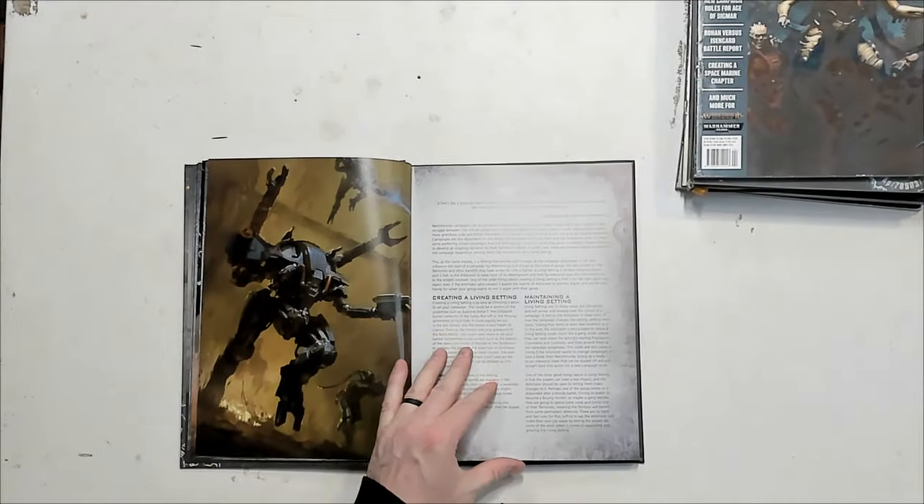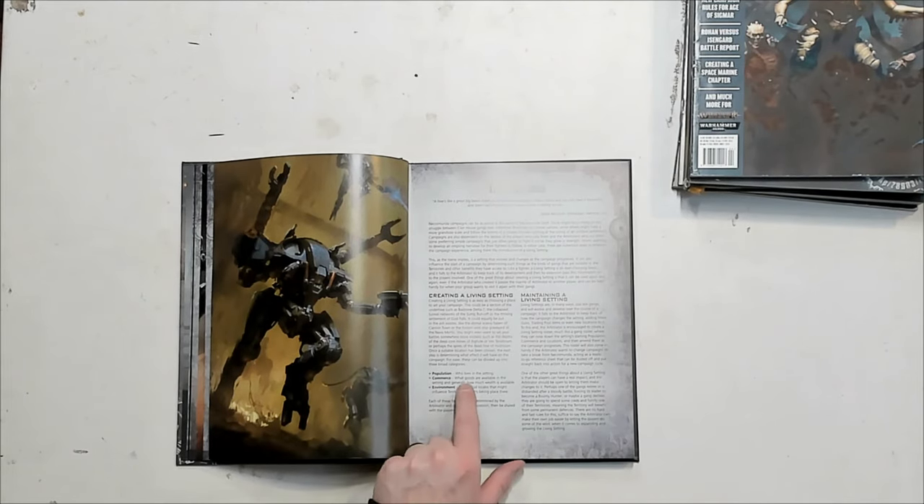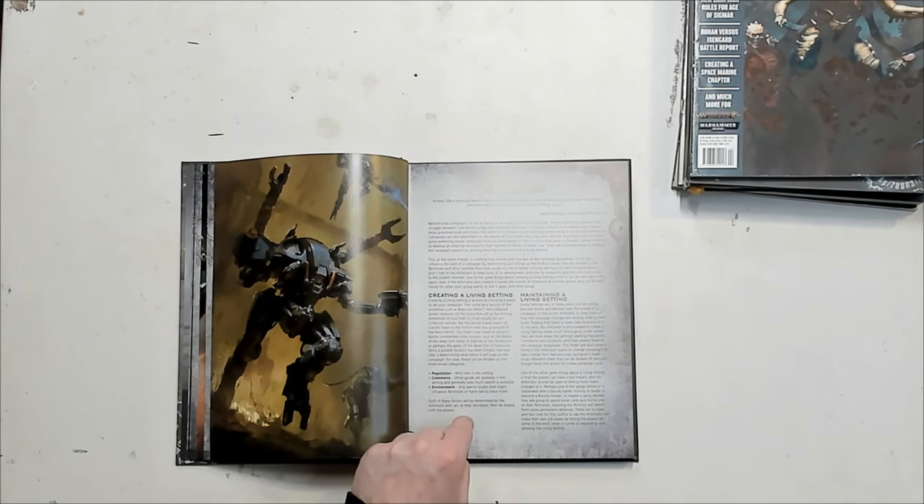This book also talks about how to make a Living Setting yourself, giving steps on how to do it. You need to figure out population — who lives there — then commerce, which covers what goods are available. For example, in the Book of the Sump, commerce revolves around sump spiders and collecting their eyeballs because they're valuable and rare. And of course the environment — in the Book of the Sump, the Sump Sea is your environment. Those factors will be determined by the arbitrator and shared with the players. You can even use your nemesis as part of that setting.